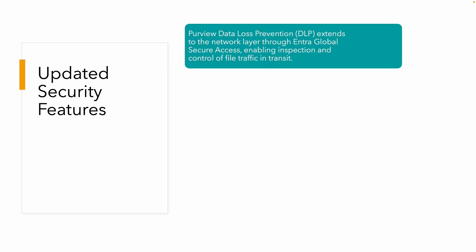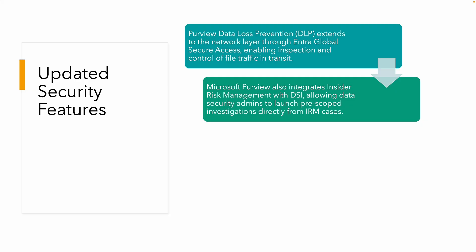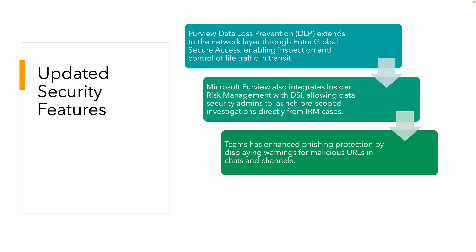Other security features include data loss prevention policies that now extend through the network layer in Global Secure Access — Microsoft's networking tool that comes out of Entra ID and is part of the Entra suite. Microsoft Purview also integrates insider risk management with data security investigations, now allowing security admins to launch pre-scoped investigations directly from an insider risk management case.